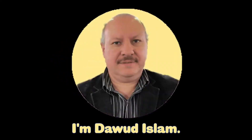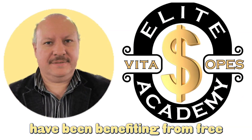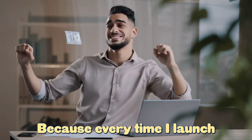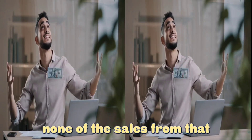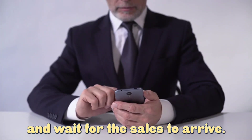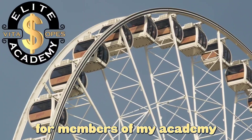Hi, I'm Dawood Islam. For the past year, members of my high-ticket course, the Elite Academy, have been benefiting from free passive income twice a month from my sales launch rotators. Because every time I launch a brand-new product — and I launch two every month — none of the sales from that launch come to me. I give all of the sales to members of my academy as part of their package. All they do is send me their links and then sit back and wait for the sales to arrive. This rotator was only ever available for members of my academy.